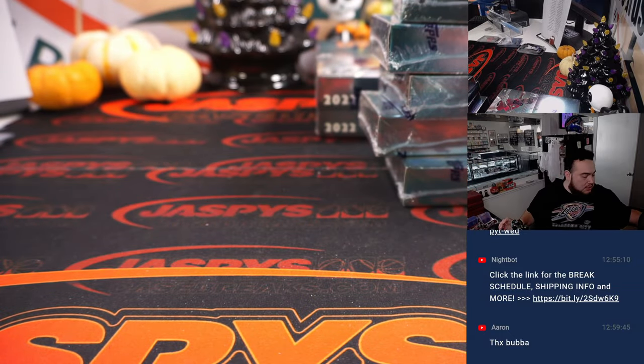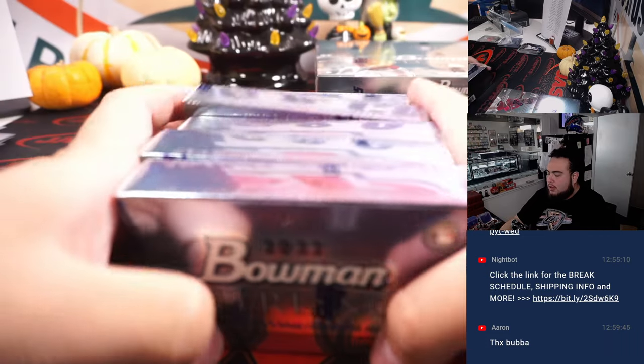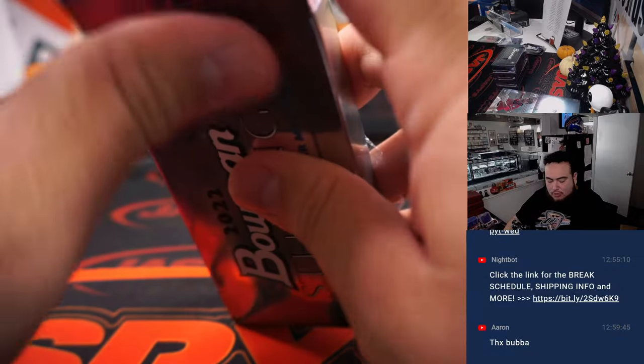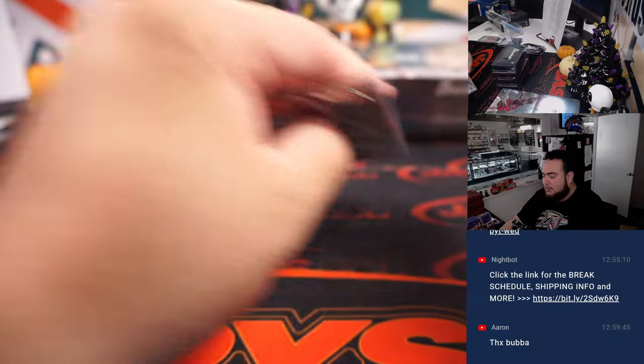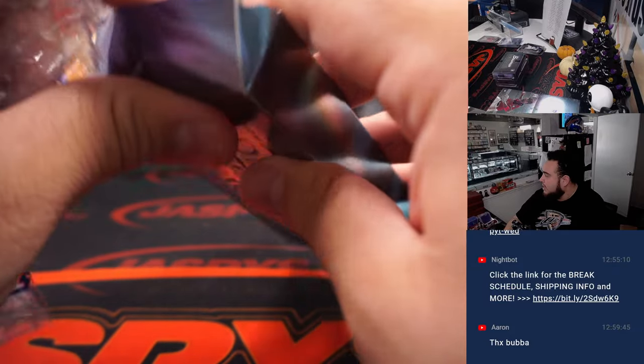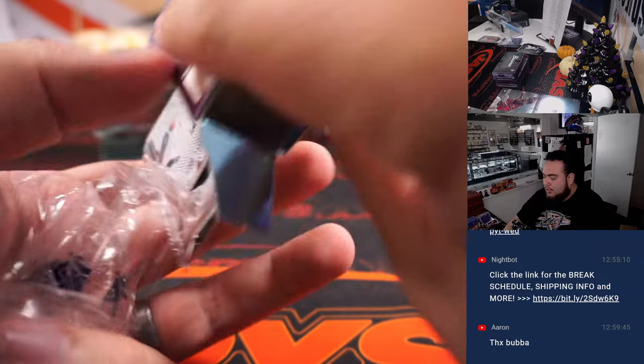So we're going to get five autos, and it looks like at least one numbered card per box on average. I think the only one that didn't have a numbered card was Bobby Witt, but it ended up being a Bobby Witt rookie, so it might sell for better than some numbered cards, potentially.